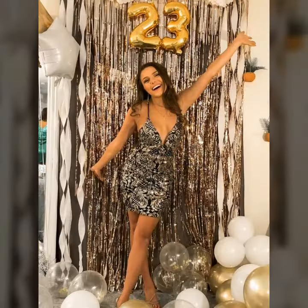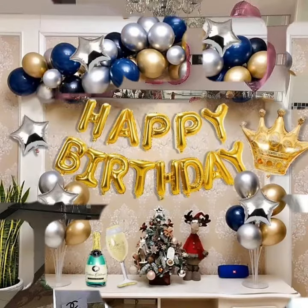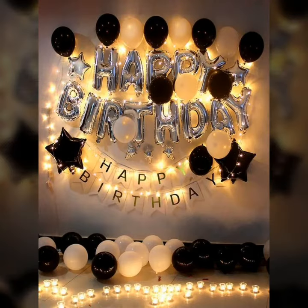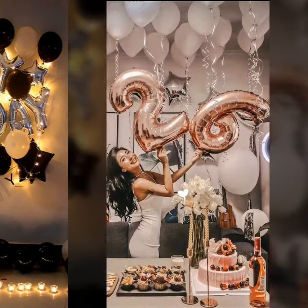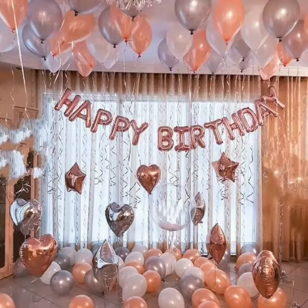Who does not love a trendy and beautiful decorated room for a birthday? I think you would agree that almost everyone loves to get a decorated room for their birthdays. Inside the room you can get ideas to decorate the room for everyone.